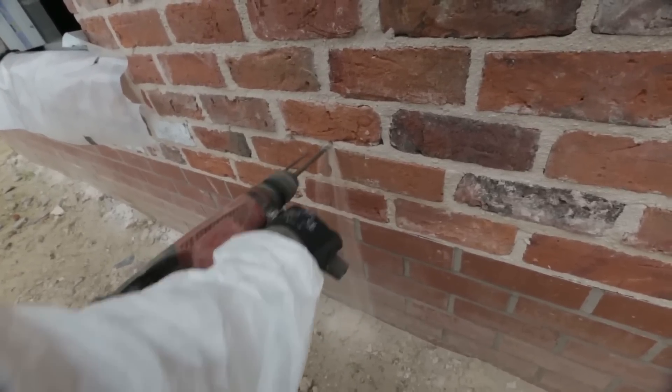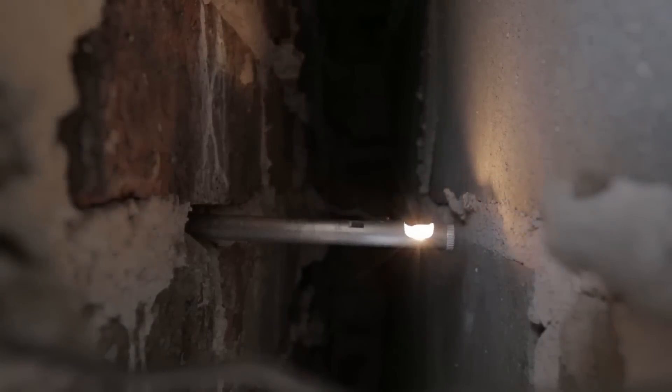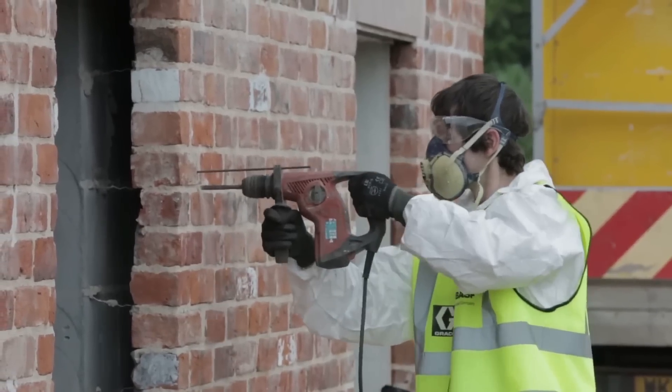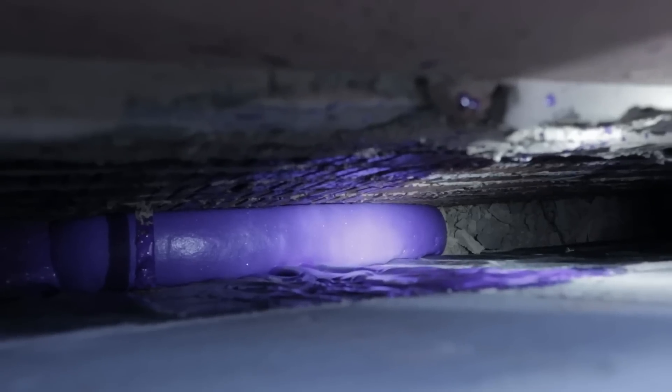It is a full solution that includes applicator training and certification, as well as thorough quality control throughout each project. This approach ensures that the foam's outstanding performance translates into the best practical results.